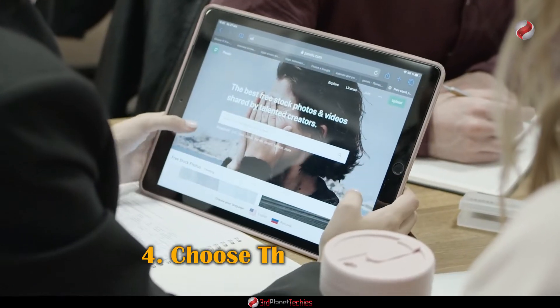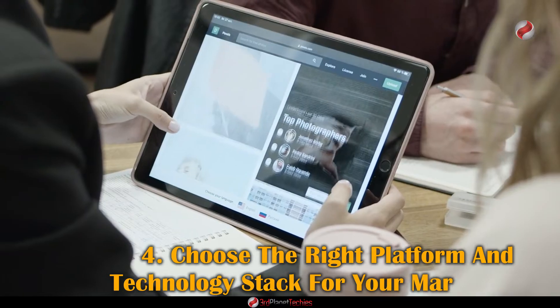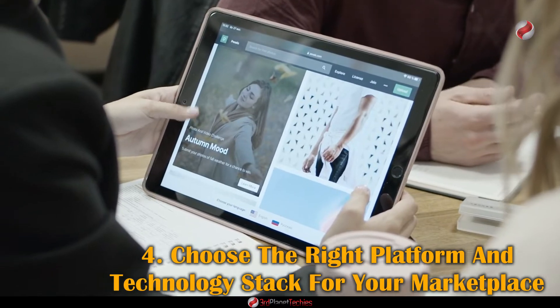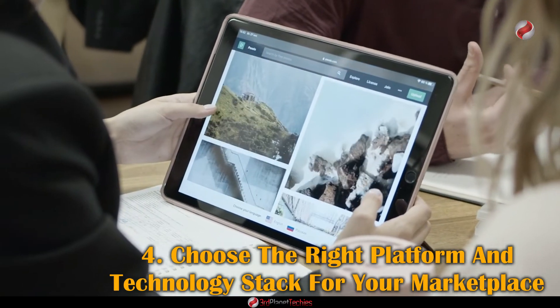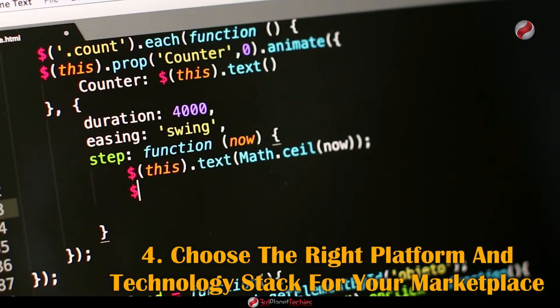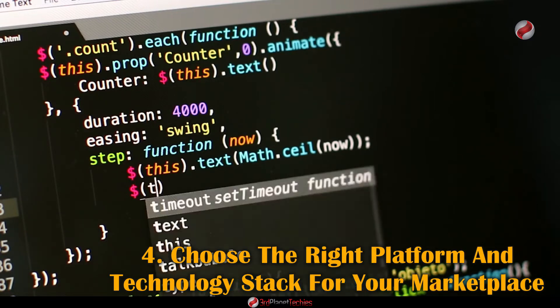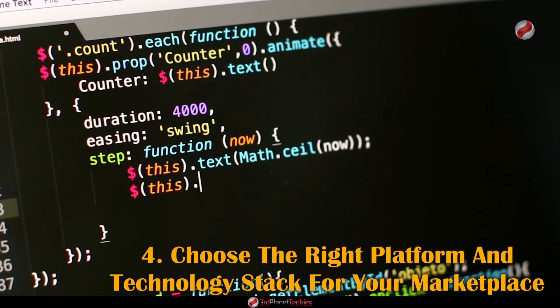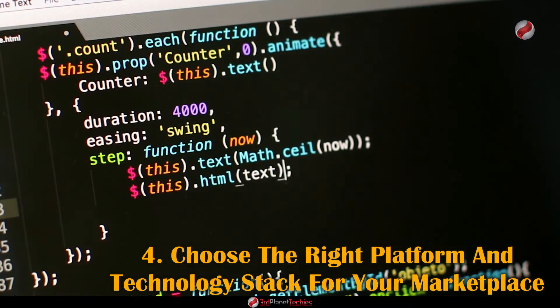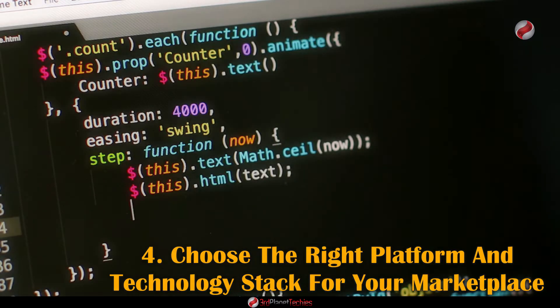Number four: Choose the right platform and technology stack for your marketplace. When developing an NFT marketplace, choosing the right platform and technology stack is essential. The platform you choose and the technologies you use will define your development roadmap and determine the success of your project. There are several platforms and technology stacks available, so it's important to evaluate your options carefully.